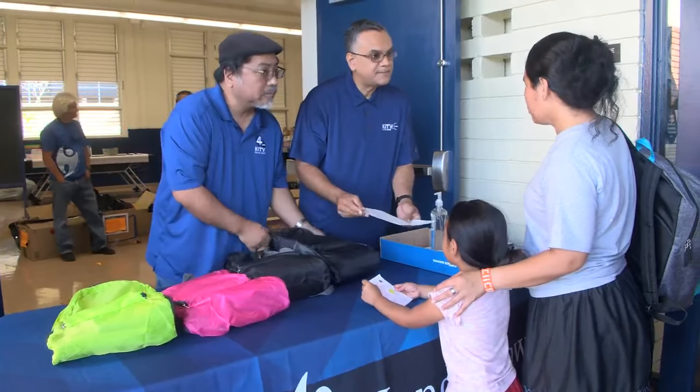You still have time to help out with our school tools event to help even more kids. Just scan that QR code on your screen or head to our website, kitv.com/school-tools to donate. We're teaming up with our partners Helping Hans Hawaii, HSTA, and others to raise money for school supplies — that includes backpacks, pencils, paper — and we hope that you can help as well.